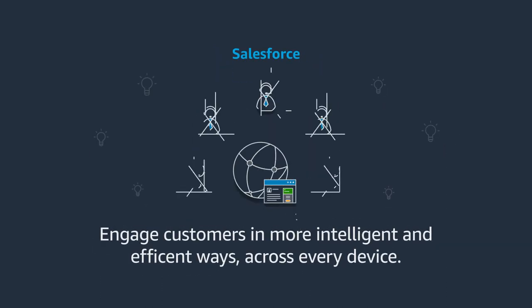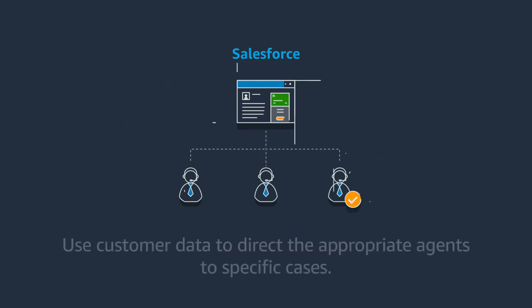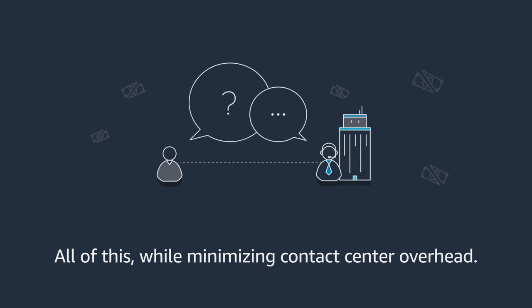Connect your contact center to Salesforce Service Cloud to deliver smarter, more efficient service engagements on whichever device and medium your customers prefer. Make all relevant customer data accessible to your service team and direct the appropriate agents based on their needs — all of this without the overhead traditionally associated with building and managing a contact center.